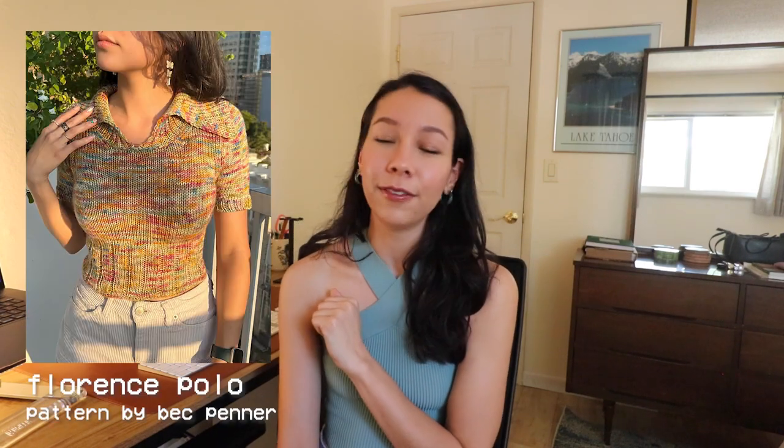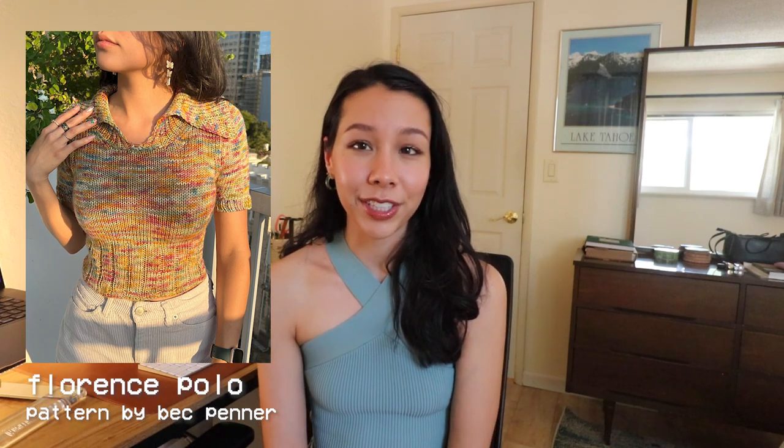The last design I want to recommend is one I've already mentioned in a previous video — my spring patterns video — but it's just one of the cutest designs I've seen in ages. It's not a direct copy of anything Taylor wore, but it has similar vibes because it also has a collar. It is the Florence Polo — just the cutest little polo I've seen in my entire life. It has an adorable fold-over collar, wider ribbing at the bottom with more knits than purls, and it looks very classy and cute — definitely giving those 70s-inspired vibes from Taylor's Midnight's Mayhem with Me outfits.